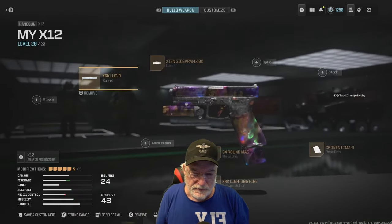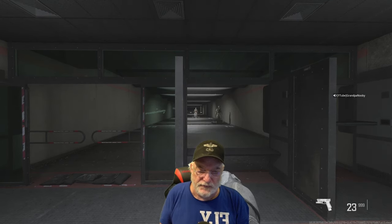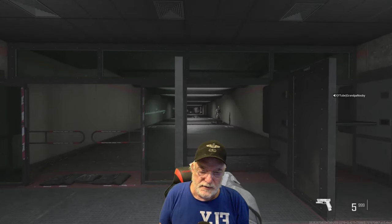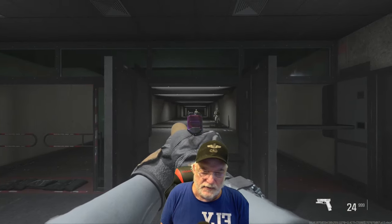And the XRK LUC9 — I probably don't need this one, but I had an extra slot so I put the barrel on there. You can see what it does. Let's go to the firing range and see what the X12 can do. Hip fire — the hip fire is straight as an arrow. How about ADS?